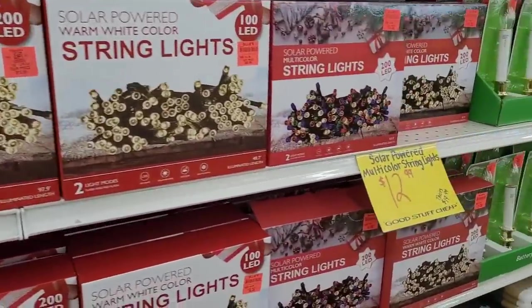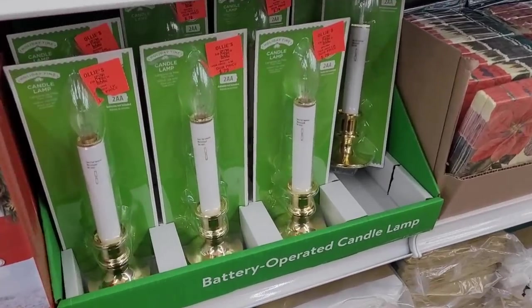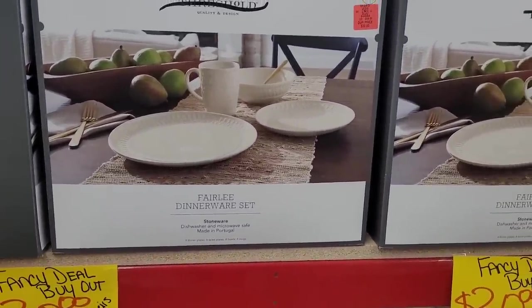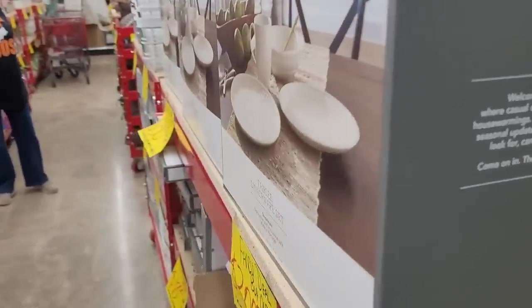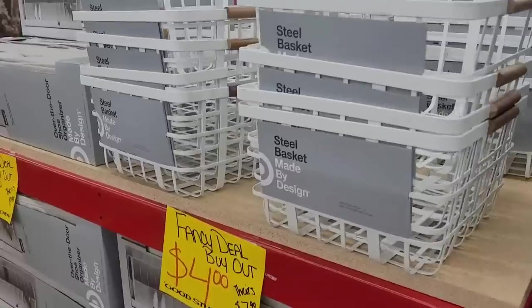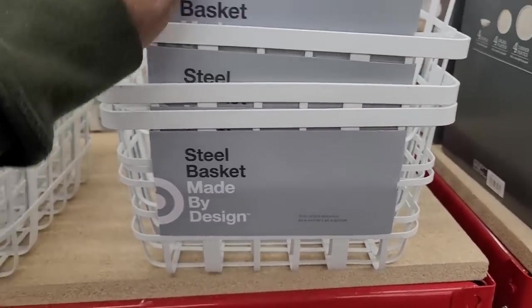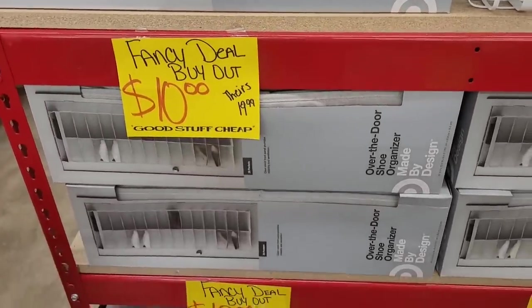String lights. They have these little candles right here — okay, that's a good deal. They have these Threshold dishes right here that they tried to mark out — you know, $30. They have these steel baskets right here — I'm gonna say four dollars but let me look just to make sure. Yeah, they are four dollars, awesome! And then these shoe organizers are $10.